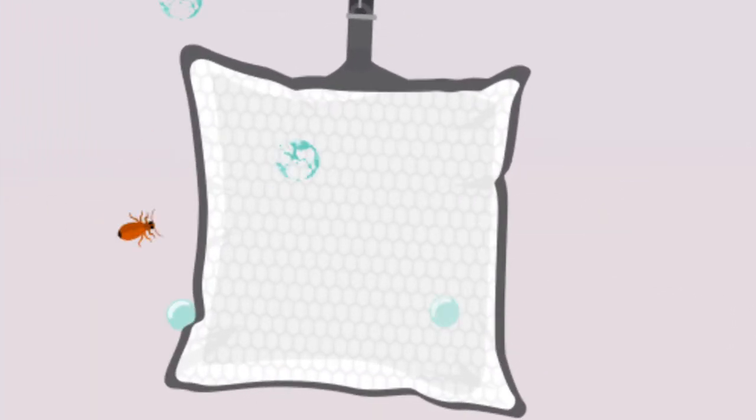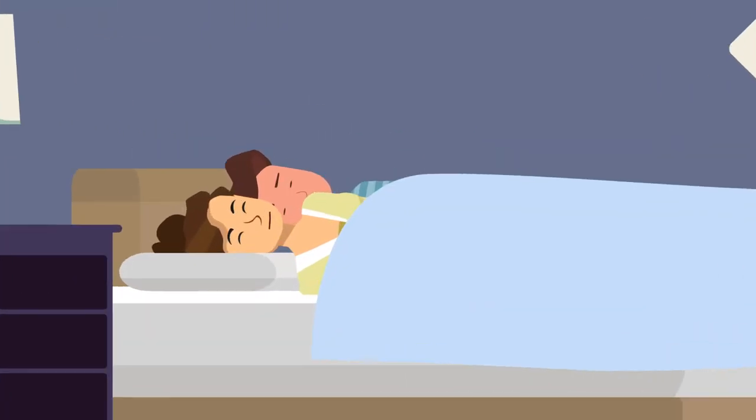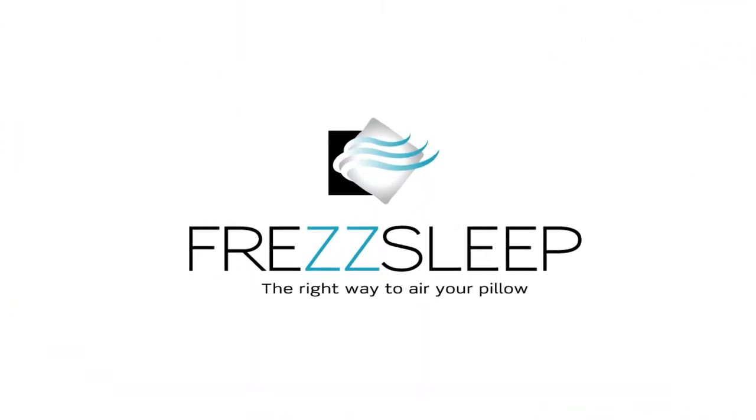While dehumidifying your pillow, it degrades the living conditions of dust mites and creates a better indoor climate. For a good sleep, we recommend FresSleep, the right way to air your pillow.